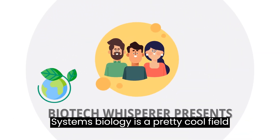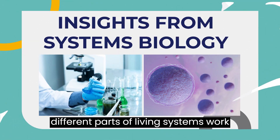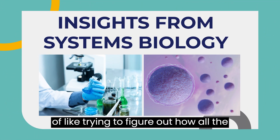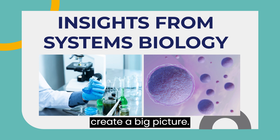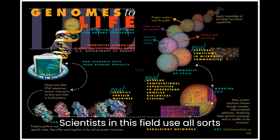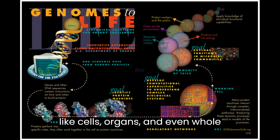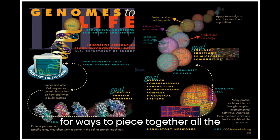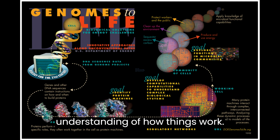Systems biology is a pretty cool field that's all about understanding how different parts of living systems work together as a whole. It's kind of like trying to figure out how all the pieces of a puzzle fit together to create a big picture. Scientists in this field use all sorts of tools and techniques to study things like cells, organs, and even whole organisms, and they're always looking for ways to piece together all the information they gather to get a better understanding of how things work.